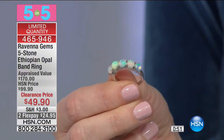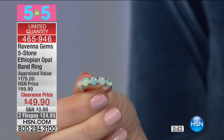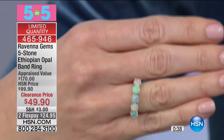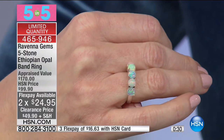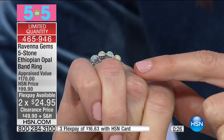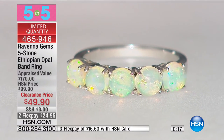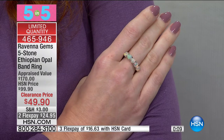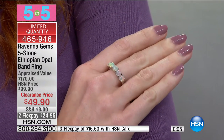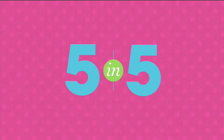Number four: five-stone Ethiopian opal ring from Ravenna Gems. Genuine Ethiopian opal — for real! It appraised at $170 and it's $49. Each stone is set round so you get all of the fire and brilliance. In person it has aqua, green, yellow, and turquoise — the studio light plays tricks, but when you get this out in the light it's going to be so beautiful. 50% off, $49.